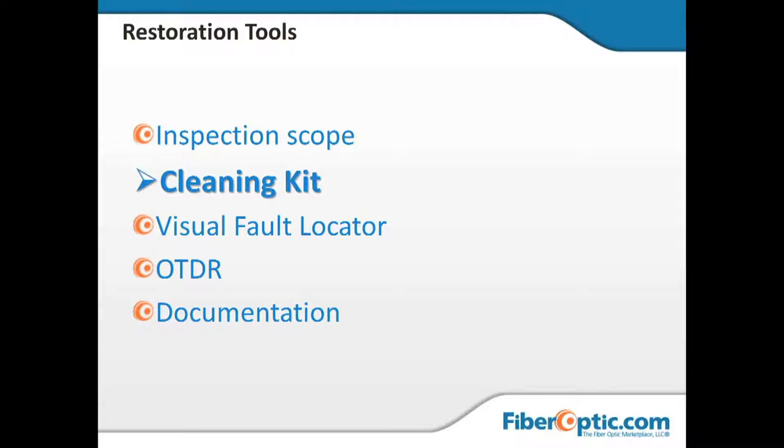If you still don't get the connector clean after checking it with a probe, you may have to get behind the connector — behind the bulkhead, pull off the connector, do a wet-dry cleaning with solution and lint-free wipes, and verify everything's clean with the probe. That way you know you're getting out of the building and into the plant.